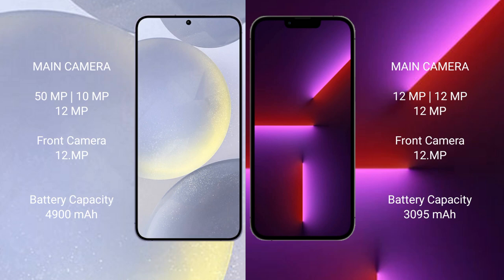Samsung Galaxy S24 Plus has a 4900mAh battery with 45W fast charging support. iPhone 13 Pro has a 3095mAh battery with 20W fast charging support.